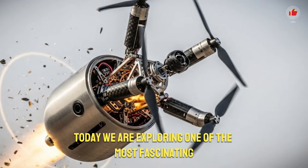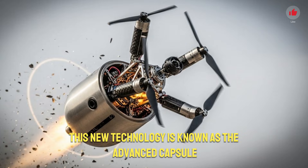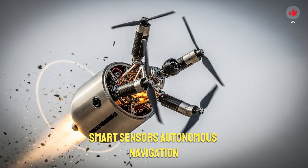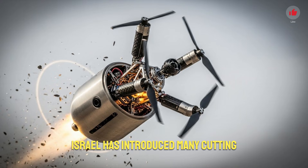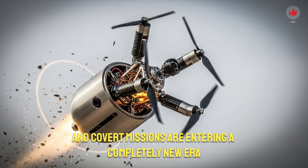Today we are exploring one of the most fascinating and futuristic developments coming from Israel's rapidly evolving defense sector. This new technology is known as the Advanced Capsule Drone System, a hybrid platform that merges compact robotics, smart sensors, autonomous navigation, and rapid deployment capabilities into one revolutionary device. Israel has introduced many cutting-edge technologies over the years, but this capsule drone concept shows how warfare, surveillance, rescue operations, and covert missions are entering a completely new era.